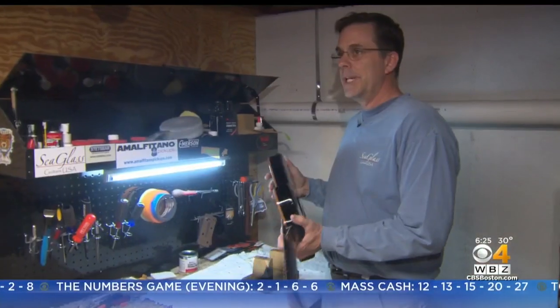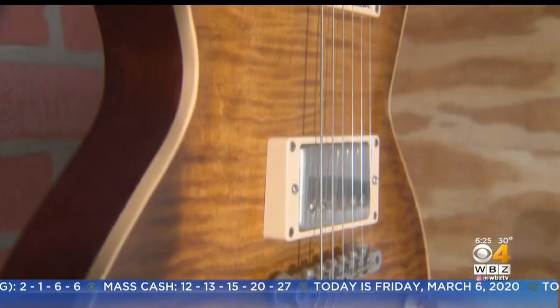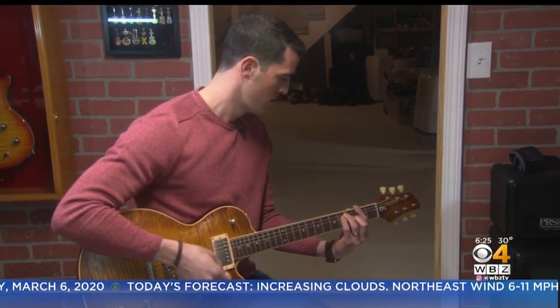Clients have referred to Roger as an artist, but he truly wants to be known for his sound. You can have the most beautiful guitar in the world and still make a fool of yourself if it's not a good instrument. My goal is to make good instruments.